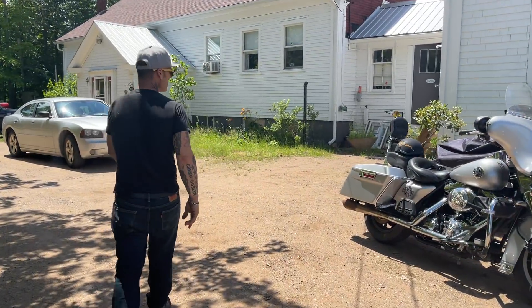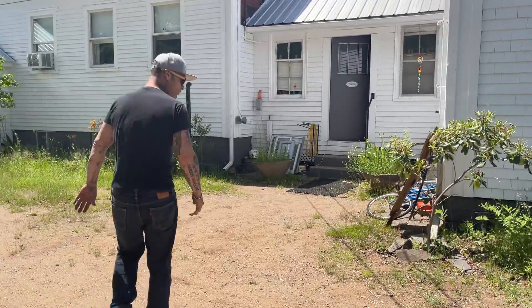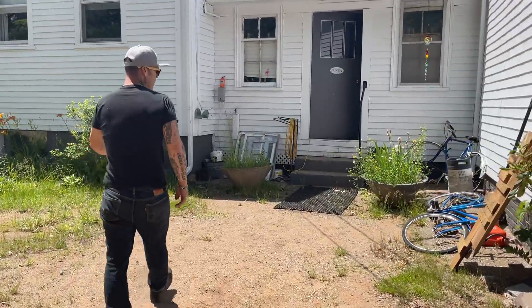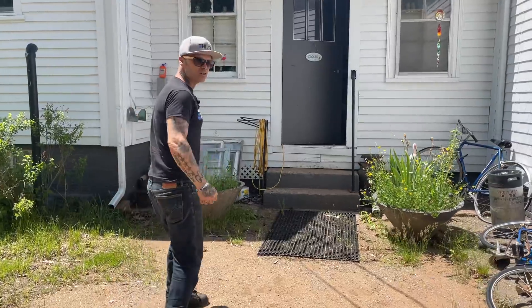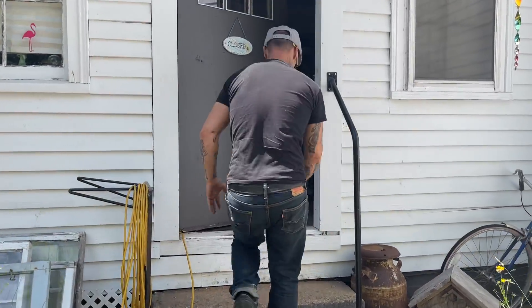Got a couple of Harley Davidsons I see. He's got a little store going on in here. He has some knick-knacks and paddy wax and that sort of stuff. I think his father originally was an antique dealer and we'll go and see Earl.